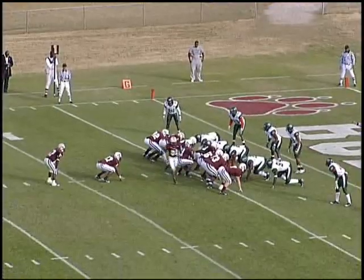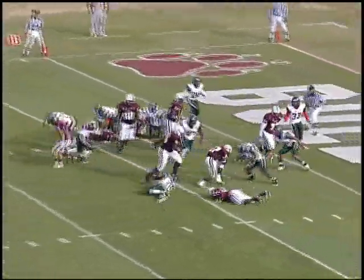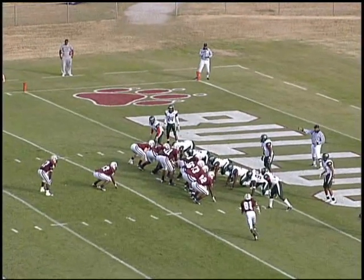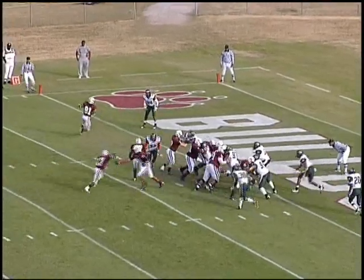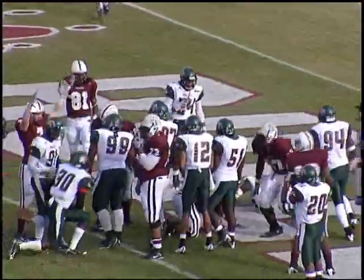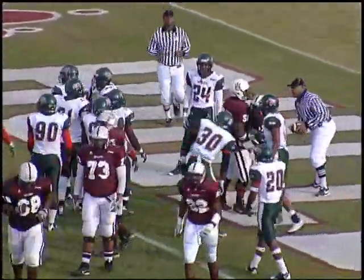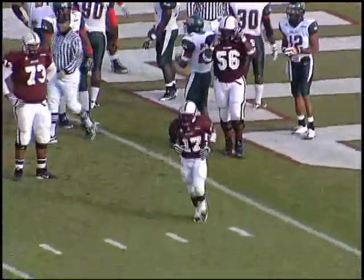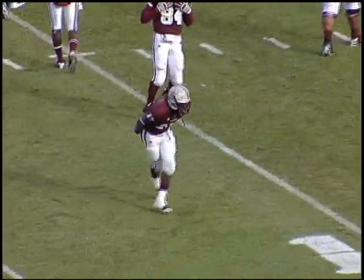I-formation. Thomas Harris in motion from the far side to the near. Mason turns, hands off to Banks, cuts it back, runs over a man at the three and drives it to the two. Thomas Harris lines up on the near side, now in motion to the left side. Mason turns, hands off to Banks, drives it straight ahead — Touchdown, Bulldogs! Ulysses Banks scores his 29th career touchdown here at Alabama A&M University — his 24th on the ground — making him the career leader in touchdowns scored at Alabama A&M.